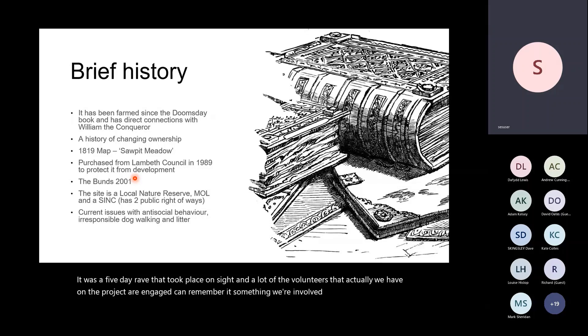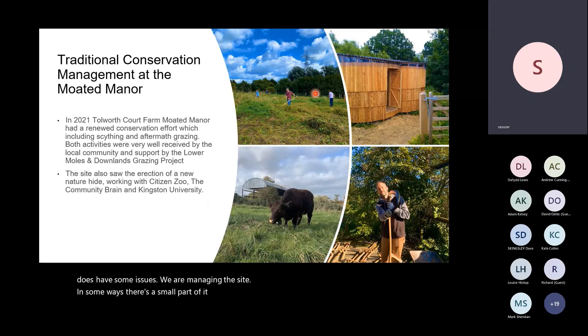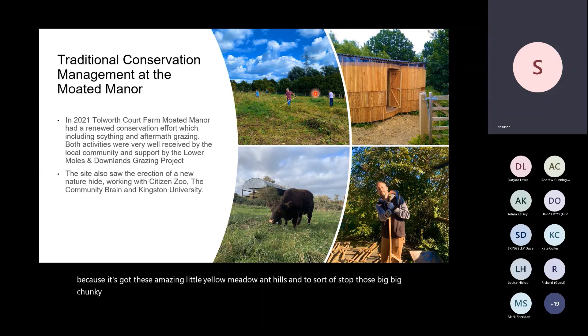In terms of its status, it's Metropolitan Open Land — effectively the same protection as greenbelt — and also a Site of Importance for Nature Conservation and a Local Nature Reserve. We're managing a small part, about 2.7 hectares, traditionally. We teach people to scythe — over 40 people trained now — and we scythe around the yellow meadow anthills rather than driving a tractor over them. We also bring in Sussex cattle for about a month for aftermath grazing. This is a small part where we celebrate traditional history and do traditional conservation work.